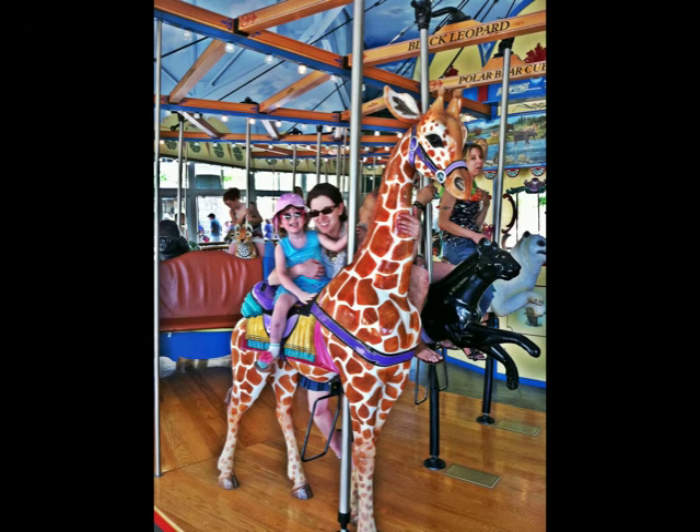After viewing the animals, my wife and daughter Madigan actually rode on the carousel at the zoo. Here's a picture of my daughter on the giraffe — she was very excited to be able to ride a giraffe at the zoo.